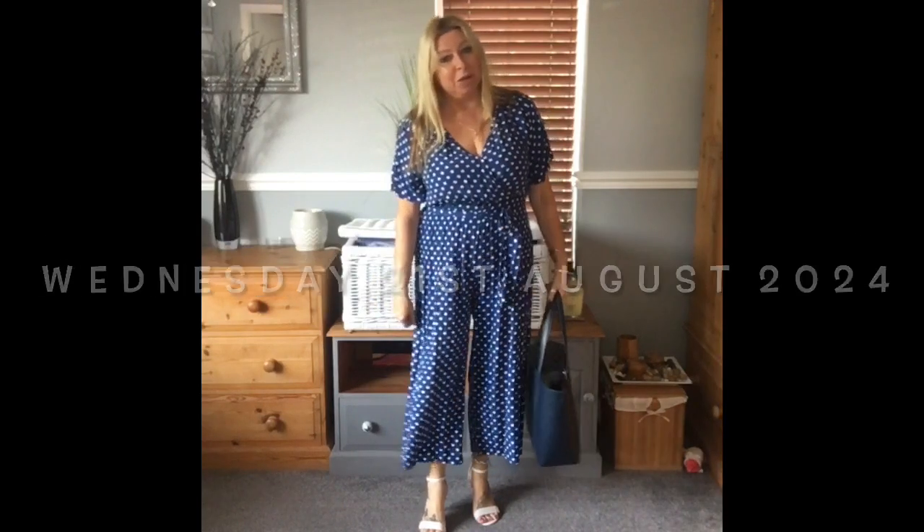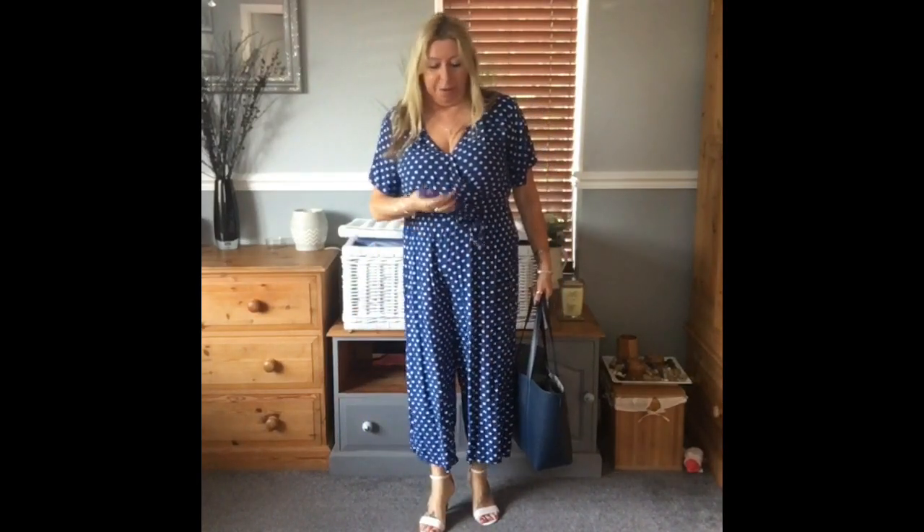I've got this jumpsuit on. It's a real wide leg. It's got a stretchy waist with a material tie belt and just a crossover that I've had to pin. This is a couple of years old — maybe four years old, something like that — from Shein.